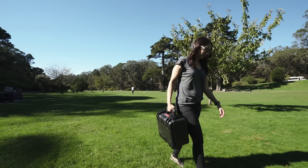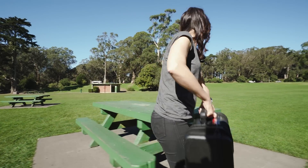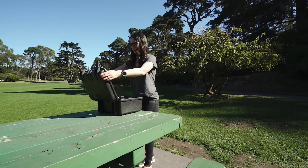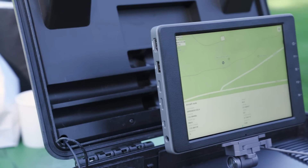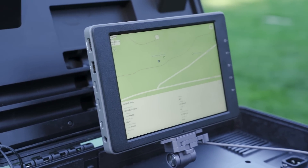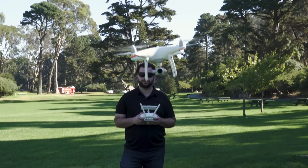This is AeroScope — Chinese drone maker DJI's new solution for detecting rogue drones. It looks like your standard Pelican case, but packed inside this box are antennas, processors, a Crystal Sky display, and specialized software that lets you see and identify drones flying overhead, provided they're within a few miles.